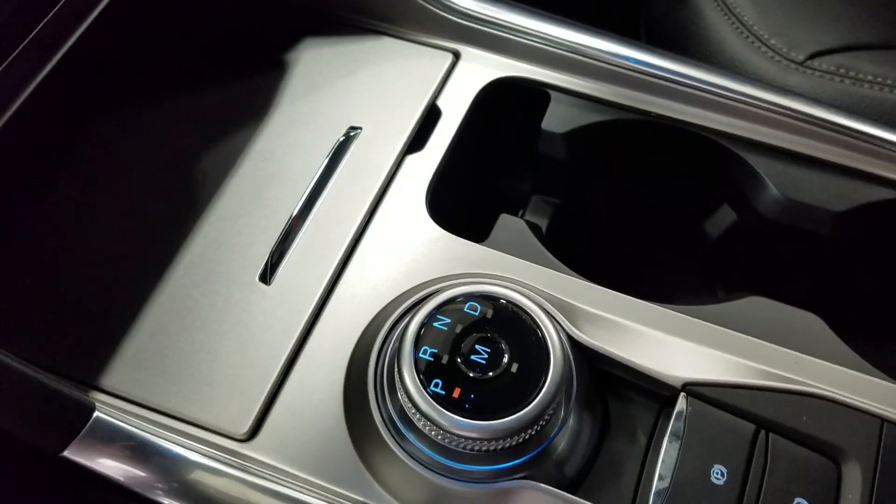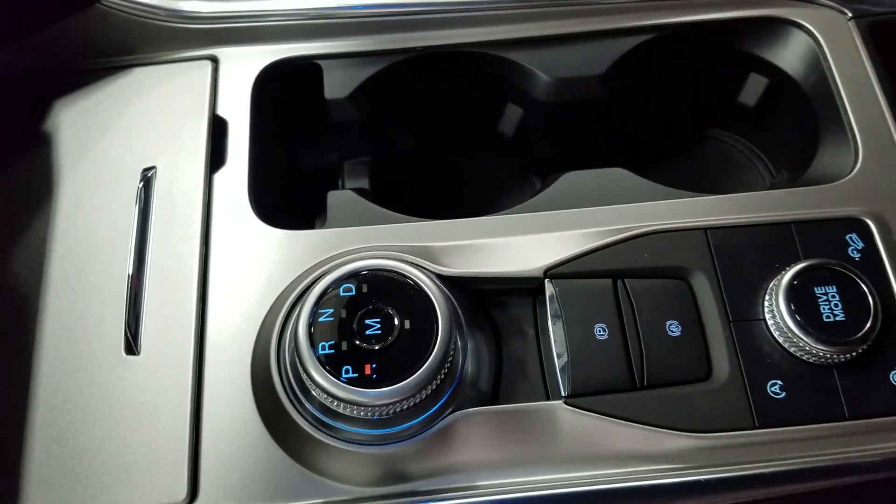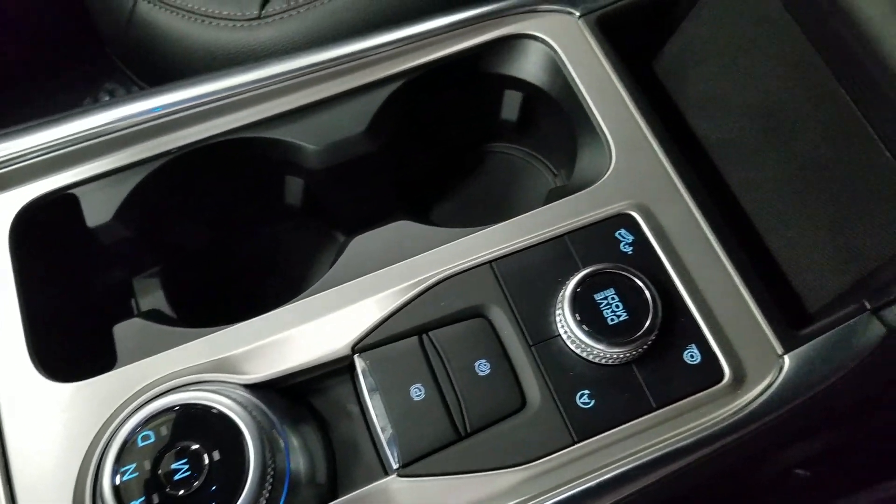We have a sculptured gear shift as well as console storage and dual cup holders, and a center console that provides even more storage.